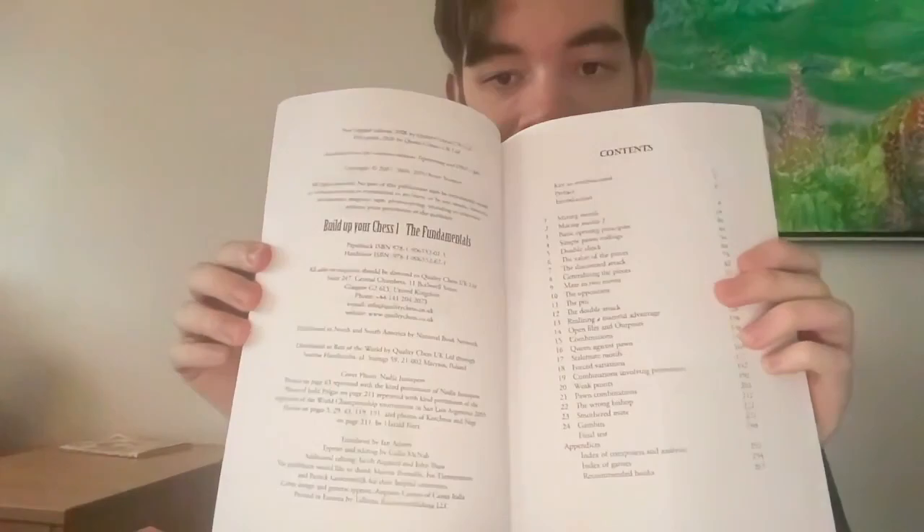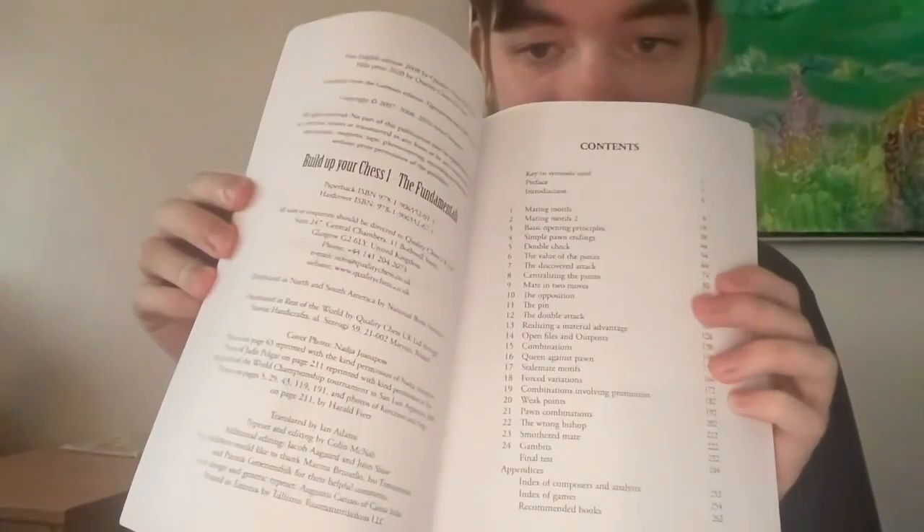This book is structured with 24 chapters and then a final exam. The chapters cover mating motifs, basic opening principles, open files, combinations, and stalemate motifs — pretty basic stuff, mostly tactics, but it also has some things on openings, positional chess, and endgames. One of the biggest strengths of this series is that it has almost everything you need to know about chess, so even if you're above the level of some of these books, it's helpful to go through them to make sure you don't have any gaps in your knowledge.